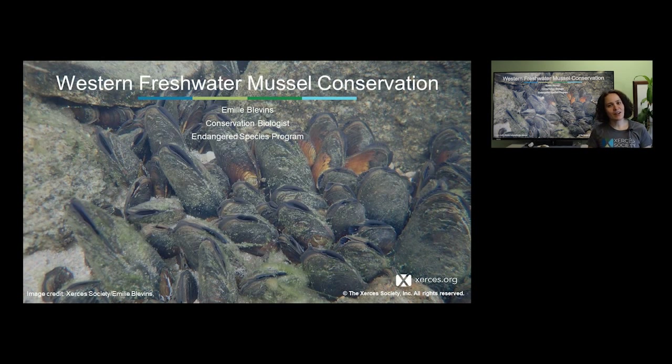Hi, my name is Emily Blevins and I'm a conservation biologist here at Xerces. Today I'm going to talk to you about western freshwater mussel conservation.